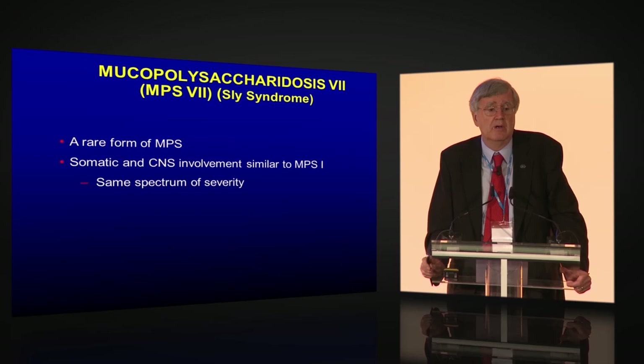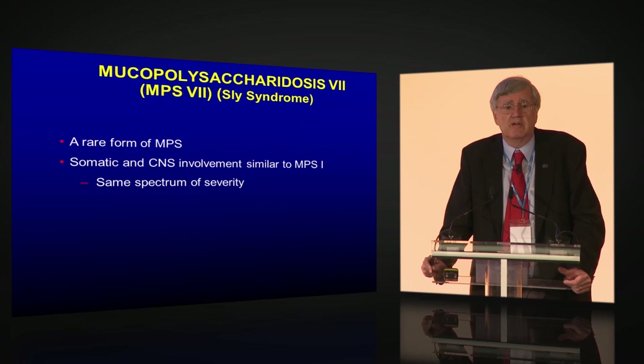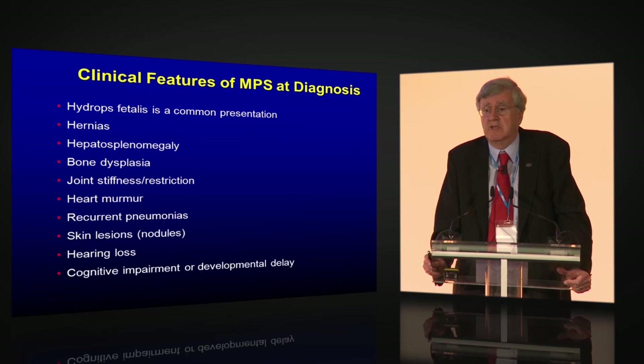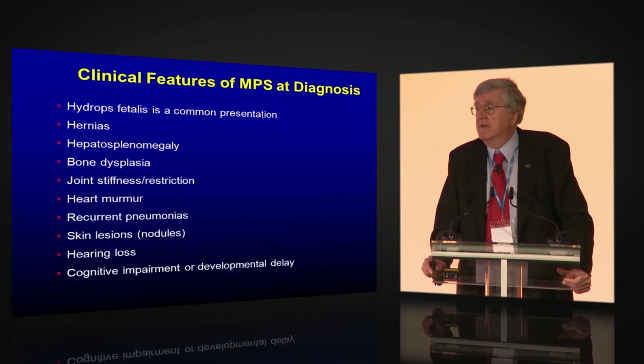MPS 7 is Sly syndrome. Its clinical picture looks like MPS 1 with the same spectrum of severity in terms of multi-system and neurological involvement. Hydrops fetalis is probably the most common presentation and probably gets missed by people who don't think non-immune hydrops can be a storage disease. Inguinal hernias occur very commonly — these kids get operated on, the surgeon never palpates the liver or examines the joints, and so they get missed.